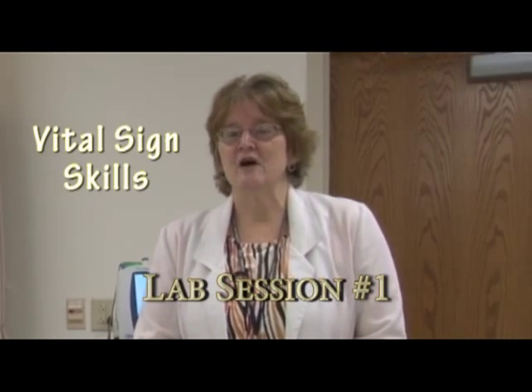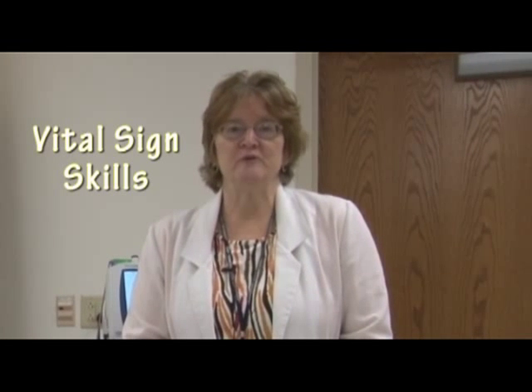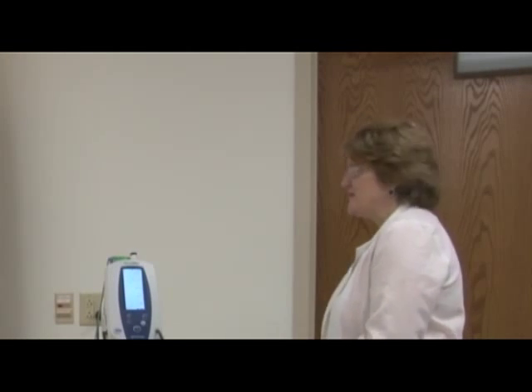I would like to demonstrate now how to do the vital signs skills. This will be how you do it when you check off with your faculty. I'm going to go ahead and start and get into the role. I may be explaining some things to you as well, but also talking with the patient. I'm going to begin by coming in the room.